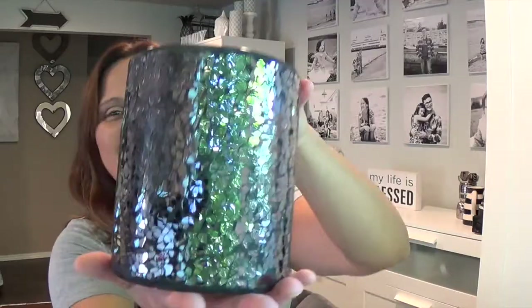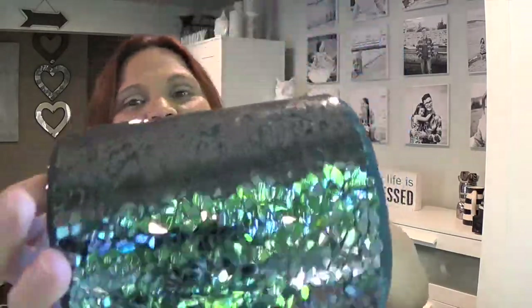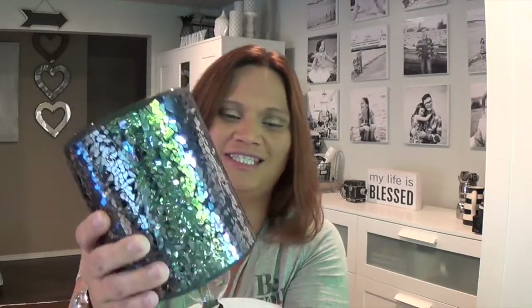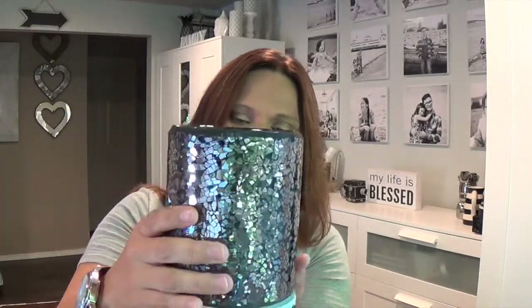The base itself has good weight to it, but the shade is gorgeous and heavy — there's a lot of weight to it, and it's glass on the inside. It's beautiful the way it just glimmers and shines.